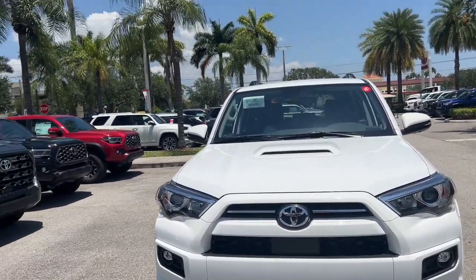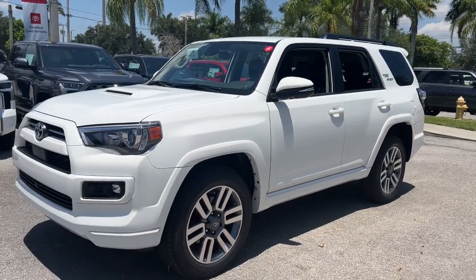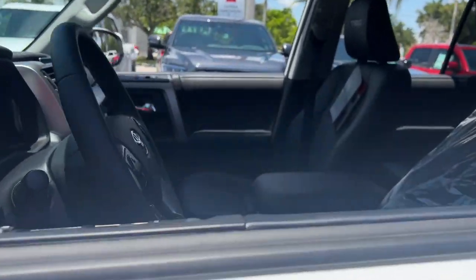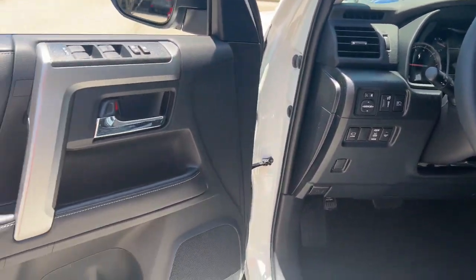Picture yourself in the 2023 Toyota 4Runner. Make every off-road adventure all it can be in this capable 4Runner. From its rugged, trail-focused design to its comfortable interior, this is the go-to vehicle for your outdoor lifestyle.